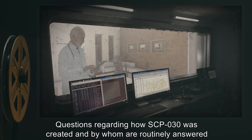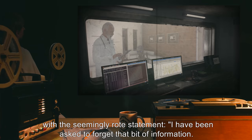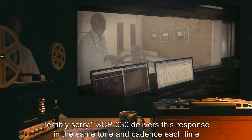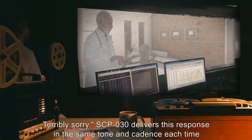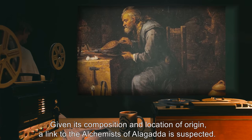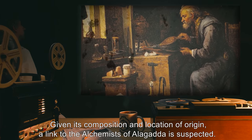Questions regarding how SCP-030 was created, and by whom, are routinely answered with the seemingly rote statement: 'I have been asked to forget that bit of information. Terribly sorry.' SCP-030 delivers this response in the same tone and cadence each time any question regarding its origins or creator are presented. Given its composition and location of origin, a link to the alchemists of Alagada is suspected.